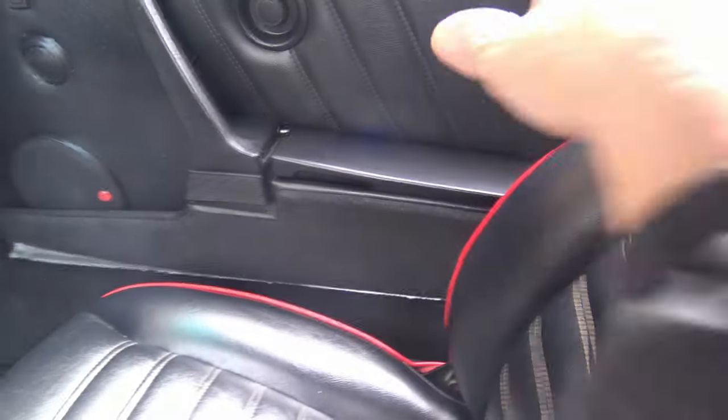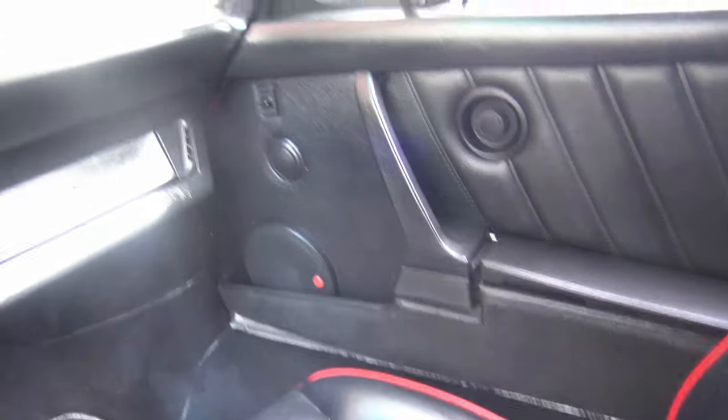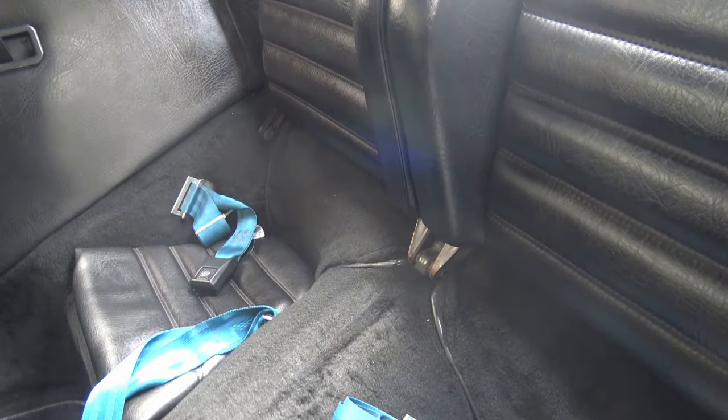The front passenger area is actually quite large for such a small car — it's a little bit narrow, so if you have two big guys in here you might be touching shoulders, but it's actually got quite a bit of room. Rear passengers are pretty minimal, but at least you can carry them. So this is a four-seat car.